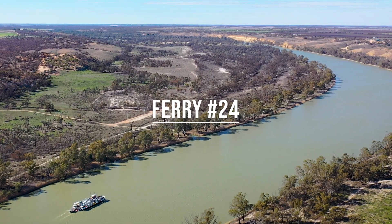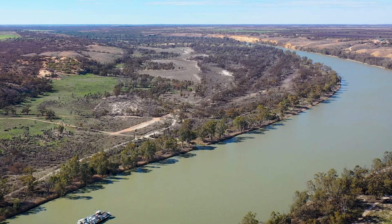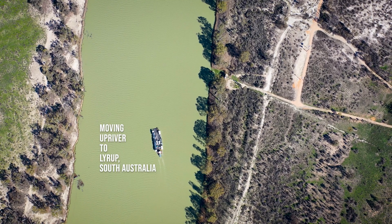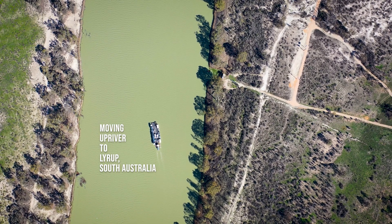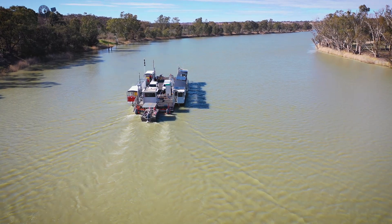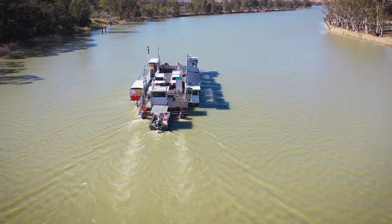We're here today at Lurrup to change over the ferry to one of our refurbished ferries and perform a cable change. This is the furthest ferry upstream on the Murray. Through harvest it does get its fair share of work, so it is seasonal.